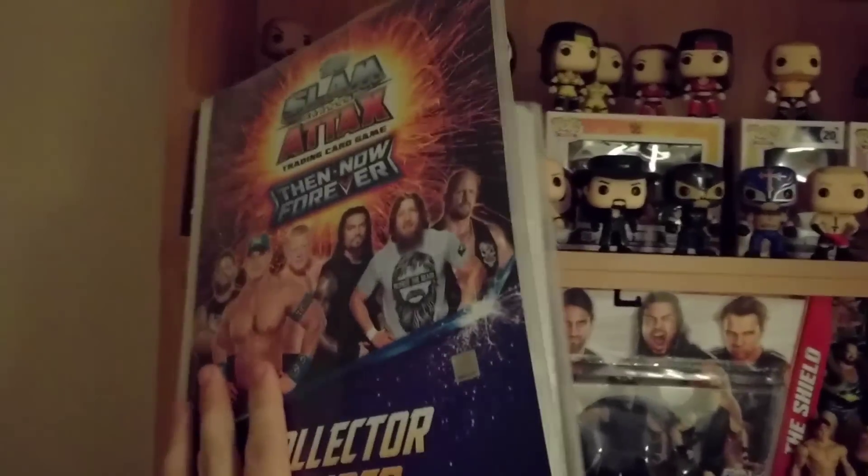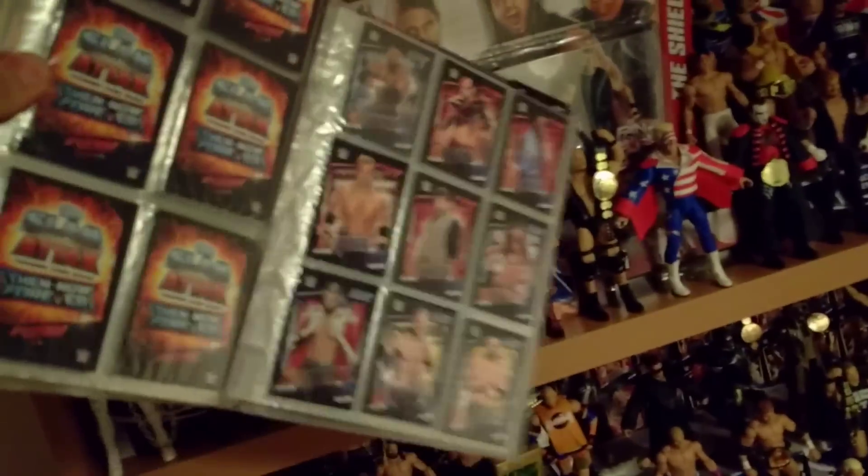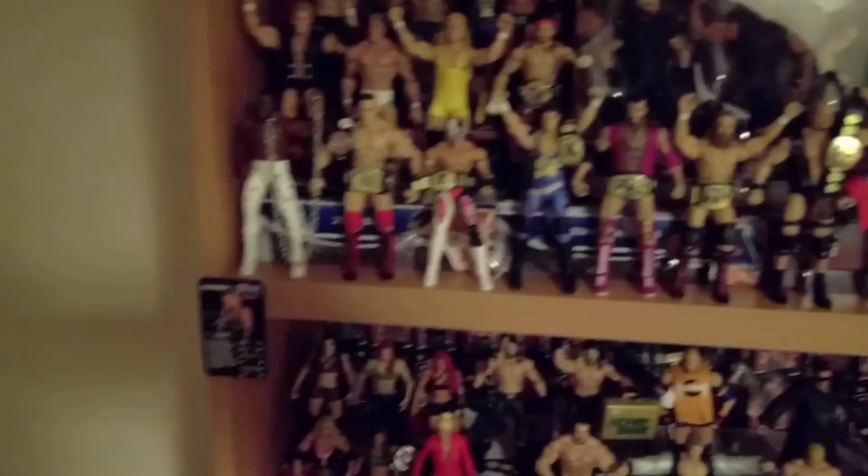Starting at the very top at the moment, I'm currently working through this, which is the Then Now Forever set. I can tell you that it's very difficult to hold and show, but as you can see I've got absolutely loads of these cards. It's there or thereabouts, but I don't want to do a video on it until it's finished, so hence why it's at the top here.